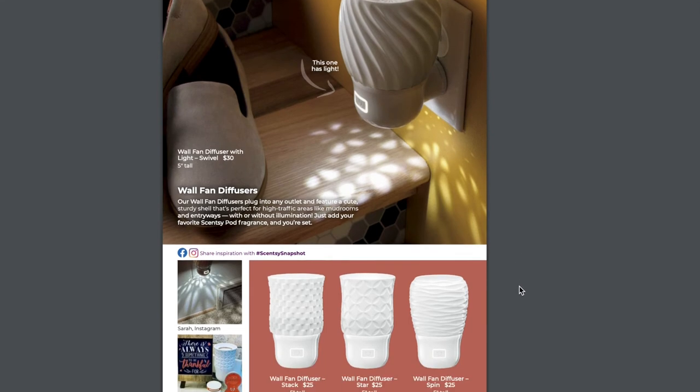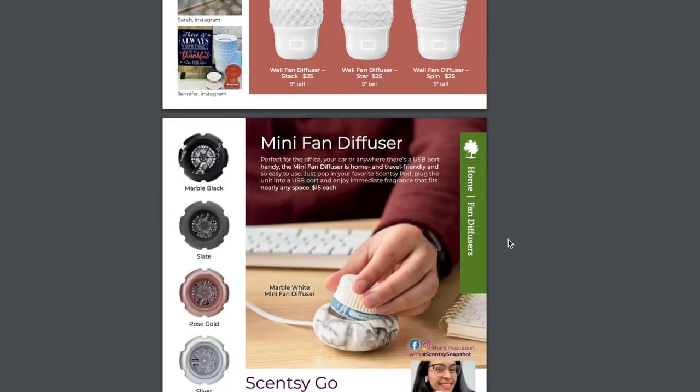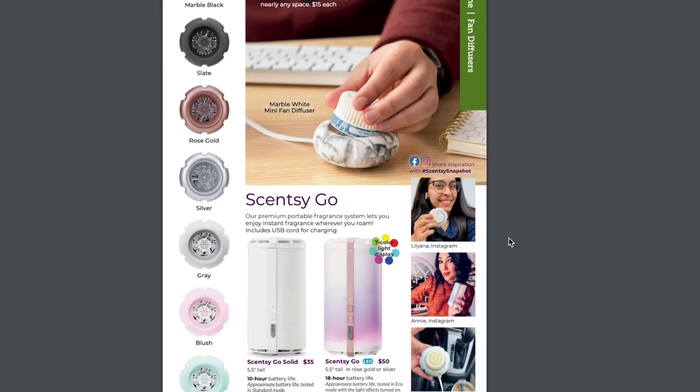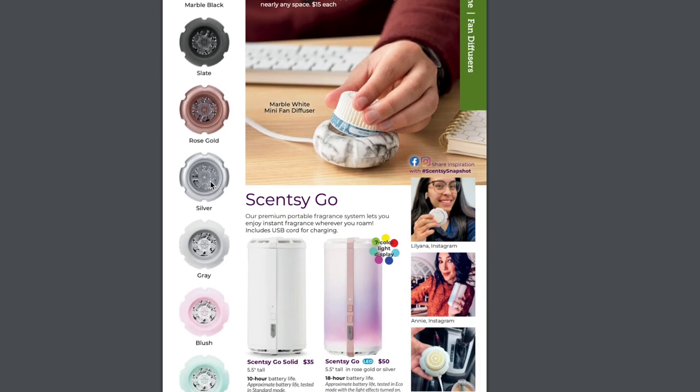Here are the wall fans. All the same wall fans, including the swivel with the light at the bottom, are sticking around — no brand new ones other than the Disney ones. Then we have the mini fan diffuser and the Scentsy Go. The Scentsy Go was the first delivery system used with pods. The Father's Day collection mini fans — the marble black and the marble white — were actually bestsellers and are back in the catalog.